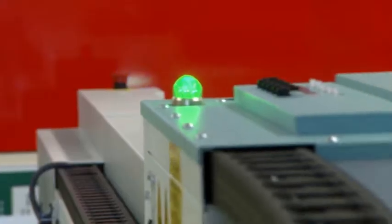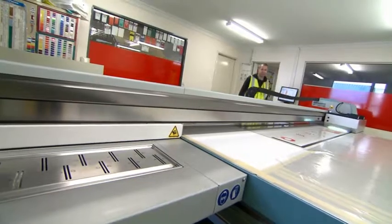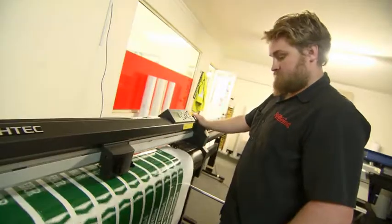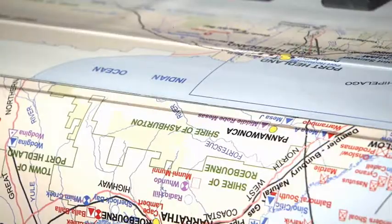This printer is one of the largest of its kind available anywhere in the world and can print up to 3.6 meters by 2.4 meters. For smaller print jobs, HARTAC has two high-speed inkjet printers. The Seiko color painter can print in high speed in sizes up to 1.2 meters wide.